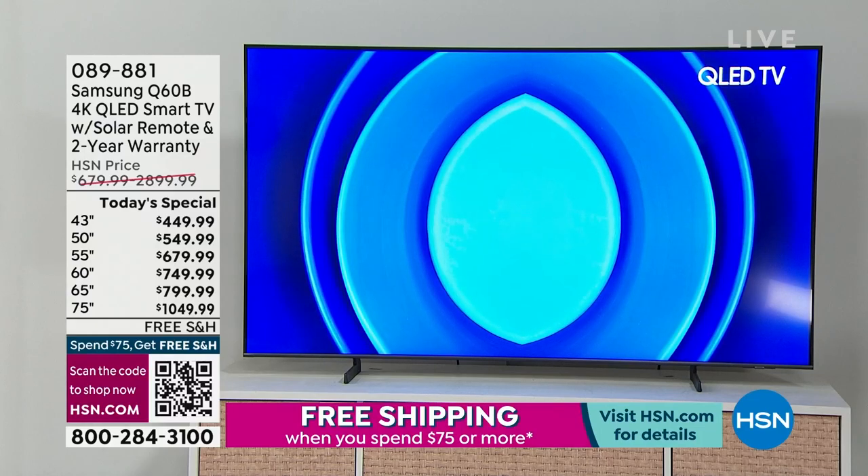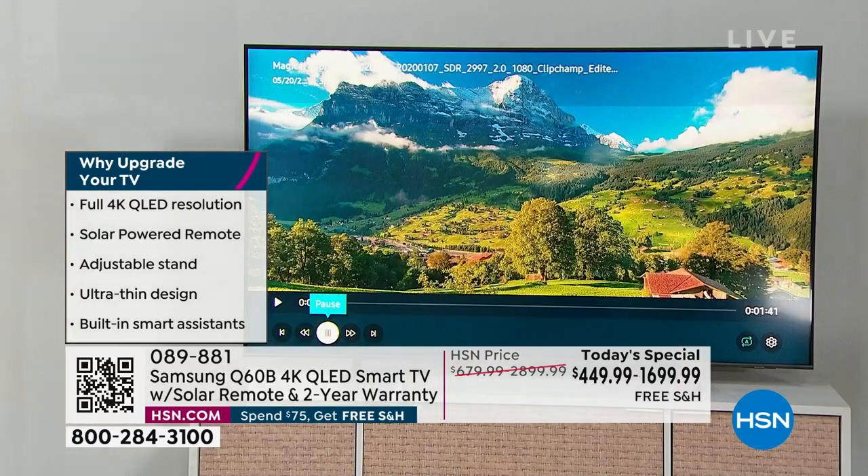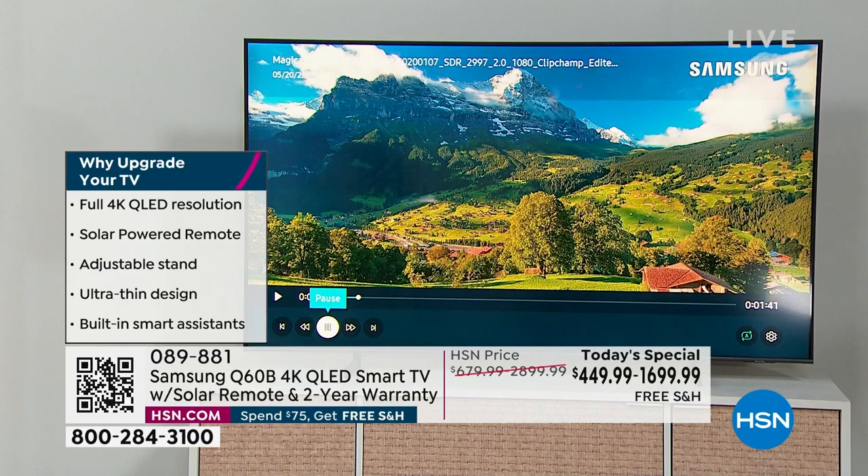An amazing processor inside delivers a seamless experience. Your favorite movies, TV shows, sports, video games — whatever it is, this is a TV that is going to deliver. The Samsung Q60B has been HSN's biggest selling TV of all time this year.